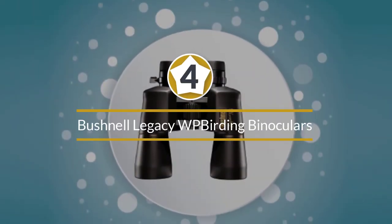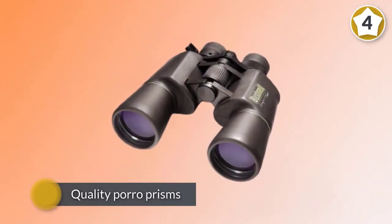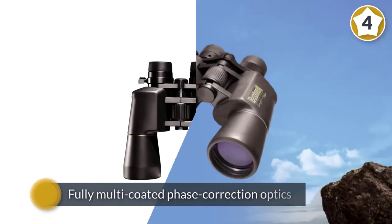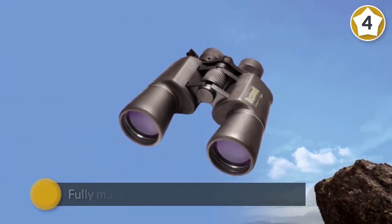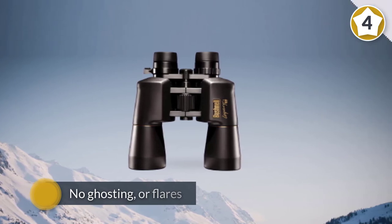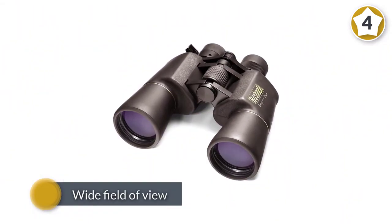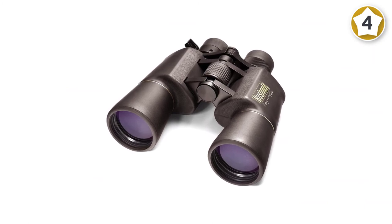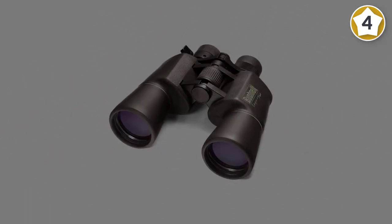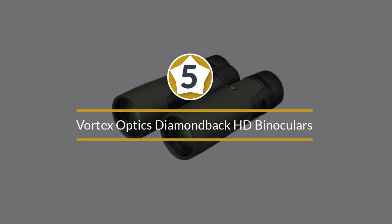Number four: Bushnell Legacy WP. The Bushnell Legacy binoculars are a 10x50 model built for clarity, contrast, resolution, and durability. Due to their full size, they are ideal for low-light birding and deliver bright, crisp images. It's rare to see quality porro prisms like these paired with fully multi-coated phase correction optics on such affordable binoculars. You get high-definition images with virtually no ghosting or flares. Contrast and color fidelity are convincing, and with a wide field of view and extremely low close focus, spotting birds is a pleasure with this model.